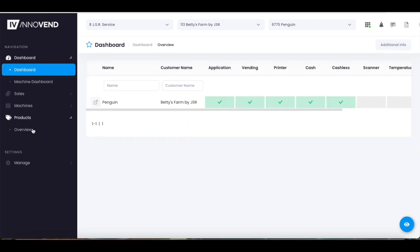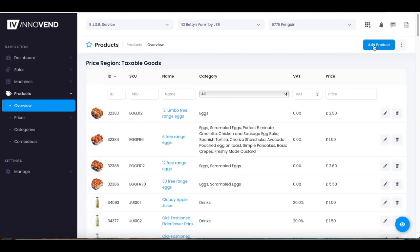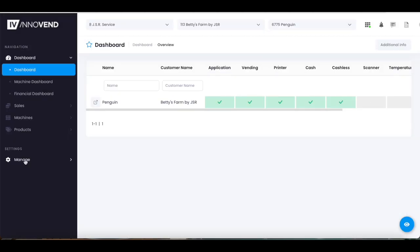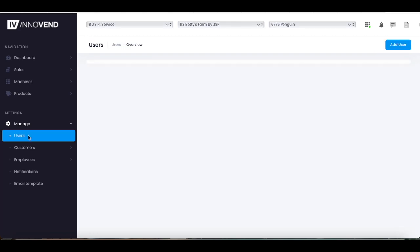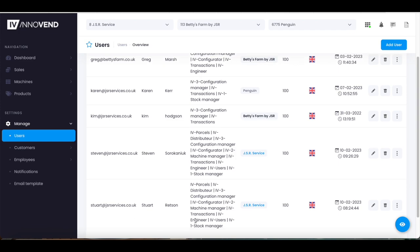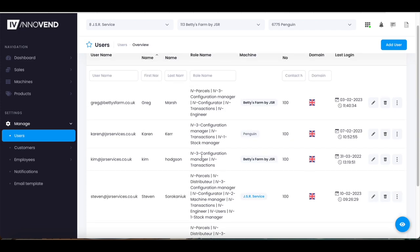You can also add in all your products and pictures here and control how it will all look on your machine before syncing with the machine itself. We can create logins for different users to have different levels of access, so if you need someone to control products but not access sales figures, for example, this would not be a problem.